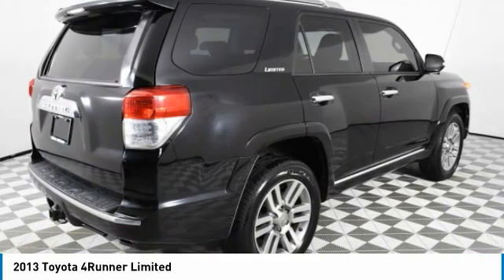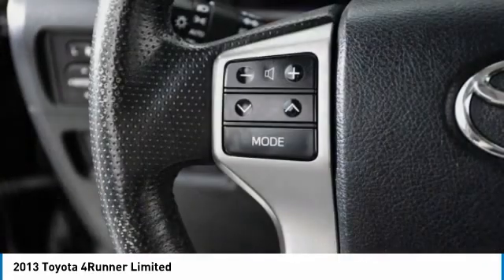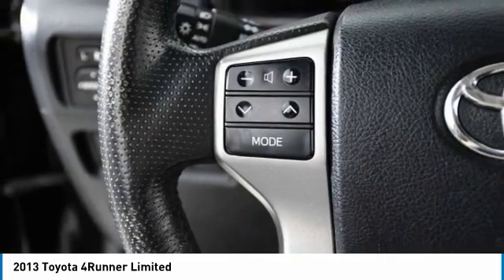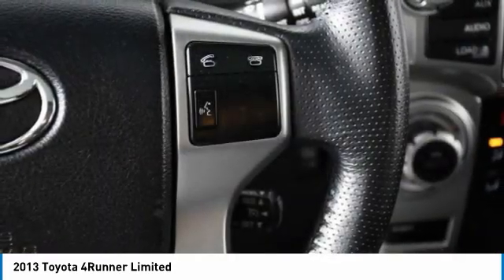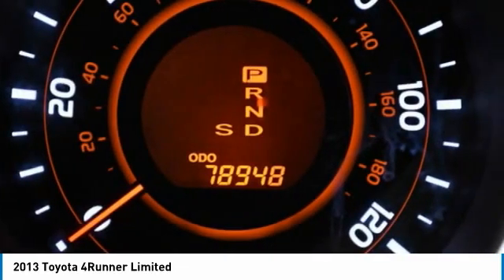Here are some of this vehicle's great options: 4-wheel drive, tow hitch, heated mirrors, aluminum wheels, rear spoiler, engine immobilizer, fog lamps, privacy glass, integrated turn signal mirrors, 4-wheel disc brakes.